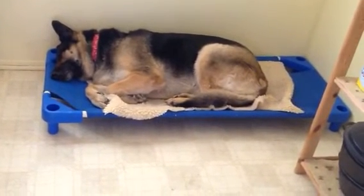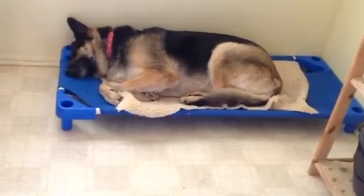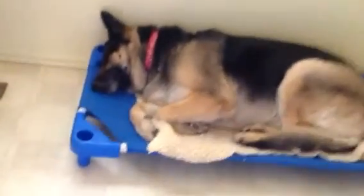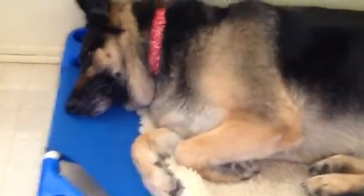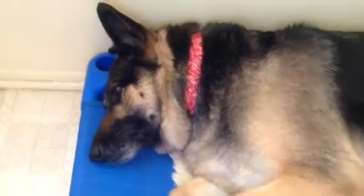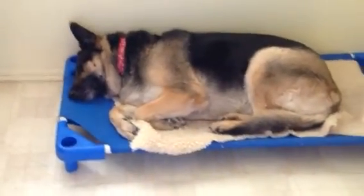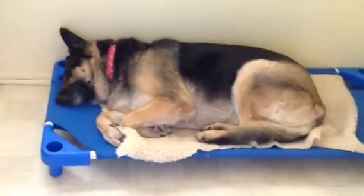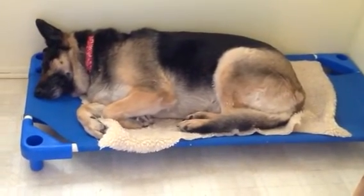We had her laying in her crate but she just seems to be really happy laying on this, as you can see. Say hi Leah! This is our little baby. Anyway, I thought you guys might want to know that you can make do with what you can find and get it as cheap as you can. All right guys, talk to you later, bye!